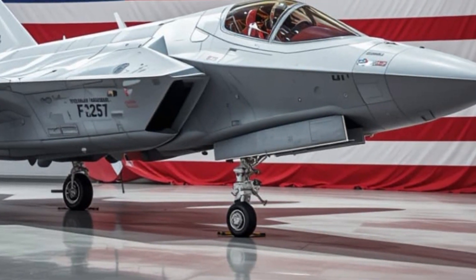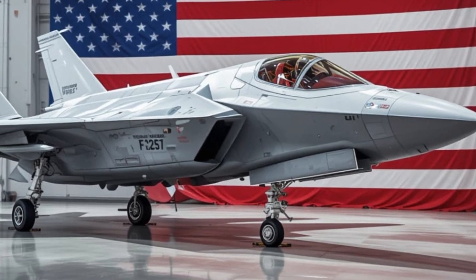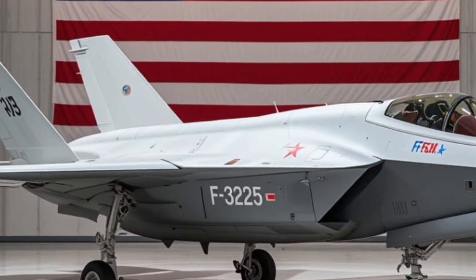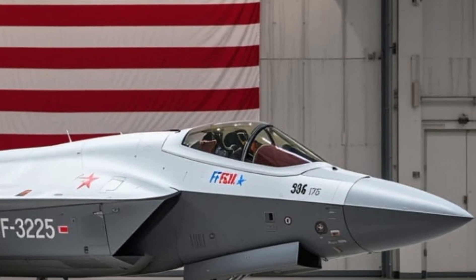One of the jet's lesser-known strengths is in electronic warfare. The F-35 can jam enemy radars, disrupt communications, and even mislead enemy missile systems. It's not just a fighter — it's a digital weapon, able to blind and confuse adversaries before they even know what hit them.